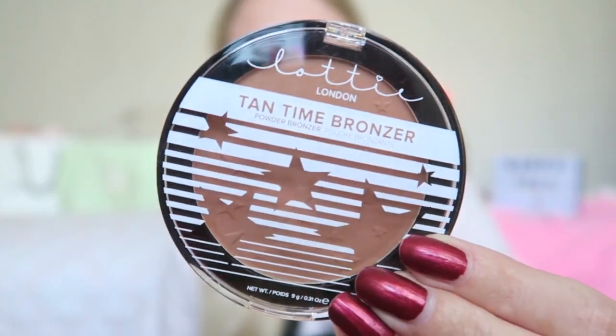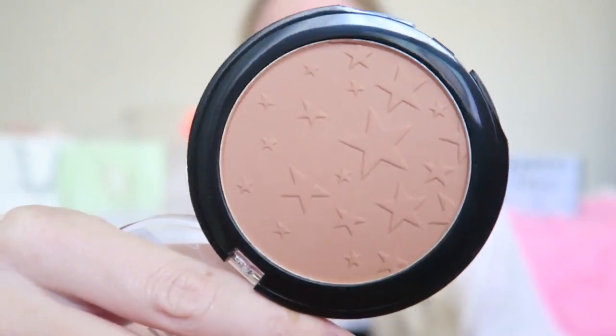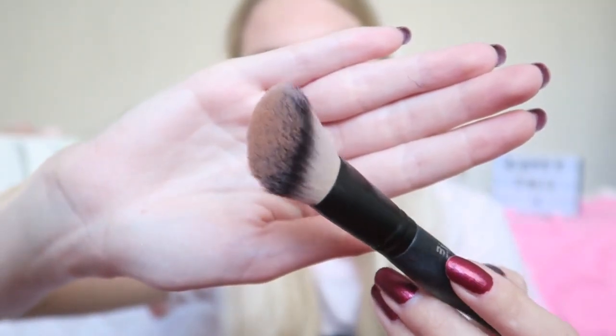I'm going to powder everything off with the Rimmel Stay Matte Powder in color five, Silky Beige. Now the exciting part — testing out the Lottie London bronzer! This is the 10x bronzer in Light Medium. Lottie London is a cruelty-free brand, which is really nice. The packaging is really cute — I love the little stars. It's an all-matte bronzer so you could also contour with it. There's a lot of pigment coming off even on a clean brush — so much pigment!